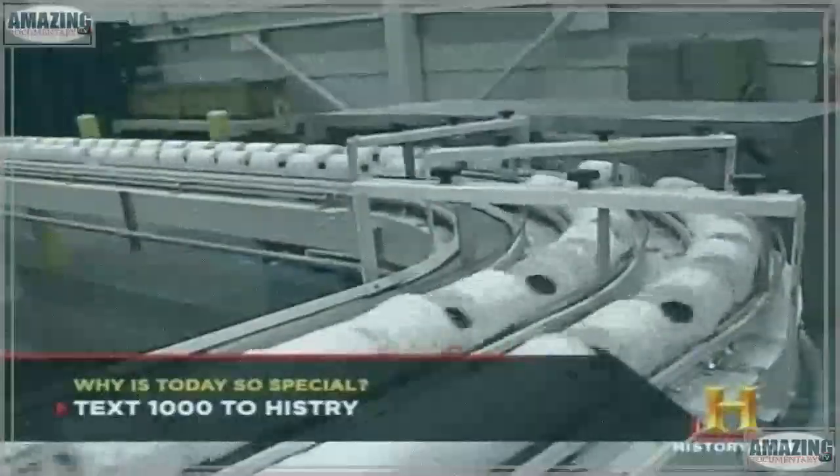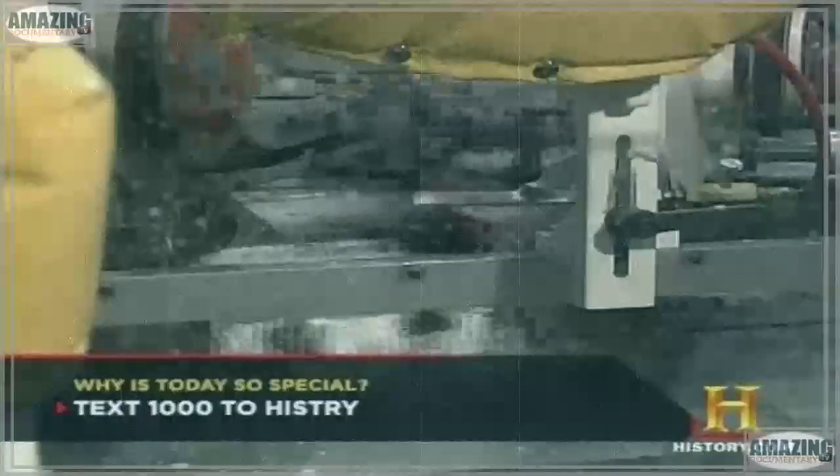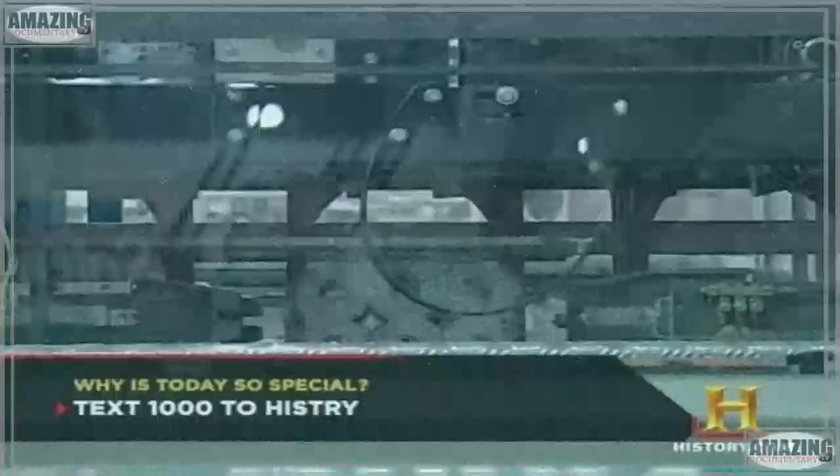Today's factories can produce up to five million rolls of toilet paper every day — a good thing, because Americans use 26 billion rolls each year, and that number just keeps growing. While rolled toilet paper took only a few years to become established, another novelty item — the toothbrush — took hundreds of years to catch on.